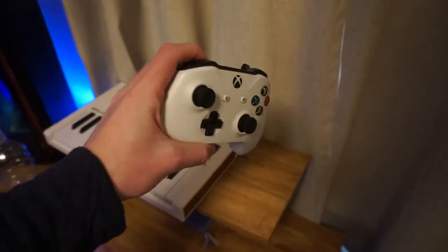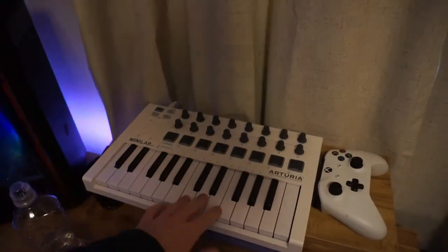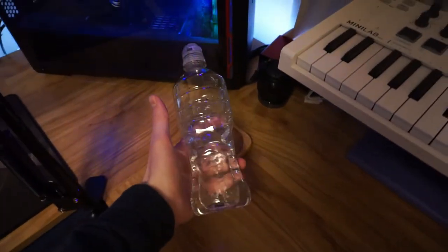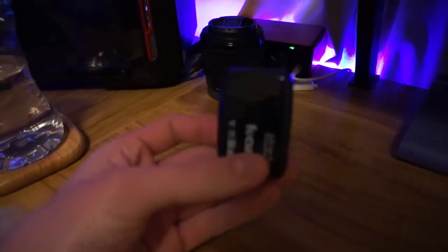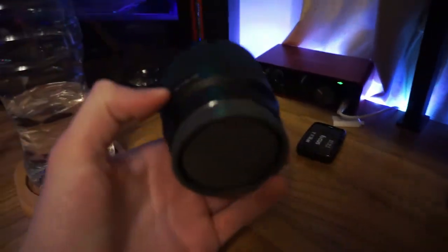Starting on the right side of my setup, we have an Xbox controller in case I ever want to play controller on PC. Right here we have a MIDI controller because I used to be into music production a lot. And here is a water bottle. Over here we have a little SD card converter that I can plug into my PC because I don't have an SD card reader on the front.